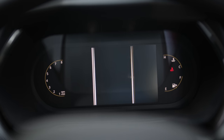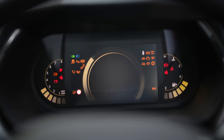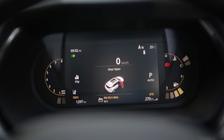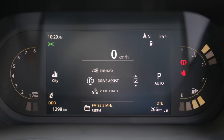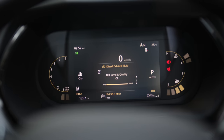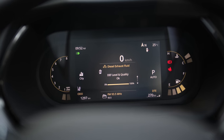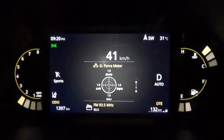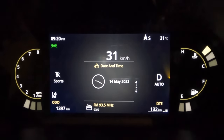The instrument cluster is also new and most of the info is now in the digital 7-inch screen. The old Harrier also got a 7-inch screen in the gauge cluster but the speedometer there was analog. Here, the fuel meter, temperature meter and tachometer are on either side. It gets a lot more information — you can see a power and torque meter, and even a G-force meter, though I'm not sure that's really needed.